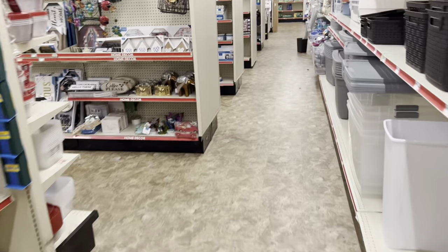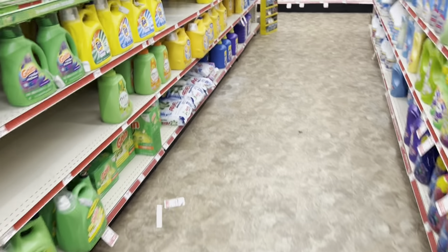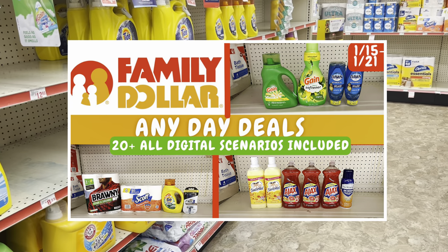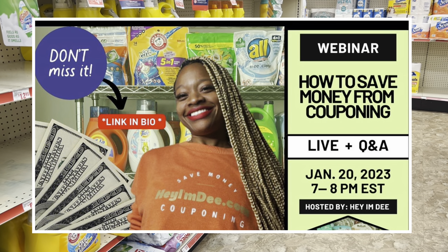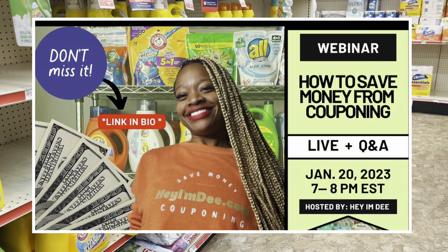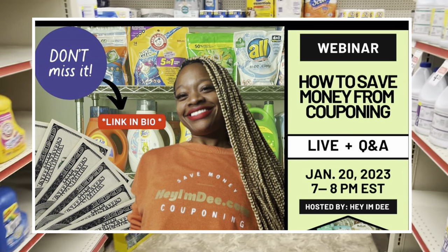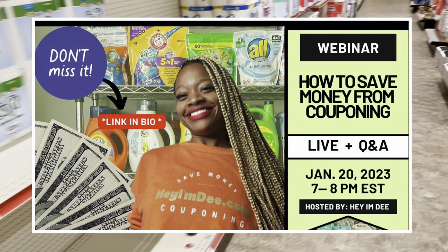Definitely like the video and subscribe, and be sure to check out my any-day deals video that I already have posted, where I bring you deals you can do any day of the week in case you can't make it out on Saturday. Also, if you're struggling with couponing or want to learn how to truly maximize your savings, I'm hosting a free live webinar this Friday from 7 to 8 p.m. Eastern Standard Time. I'll show you how you can save up to $150 plus a month from couponing — click the link below or head to heyimd.com to reserve your spot.